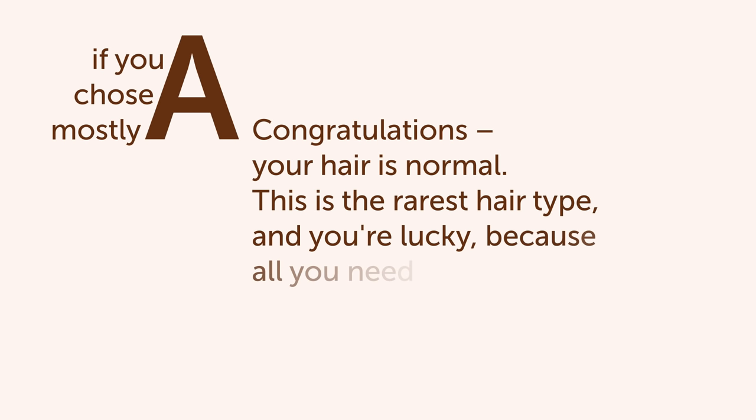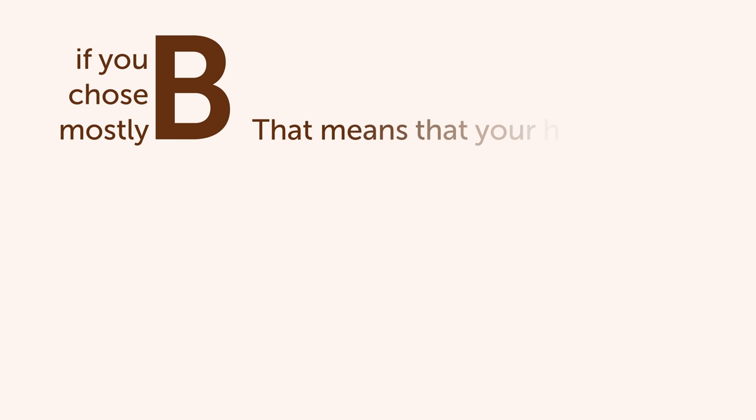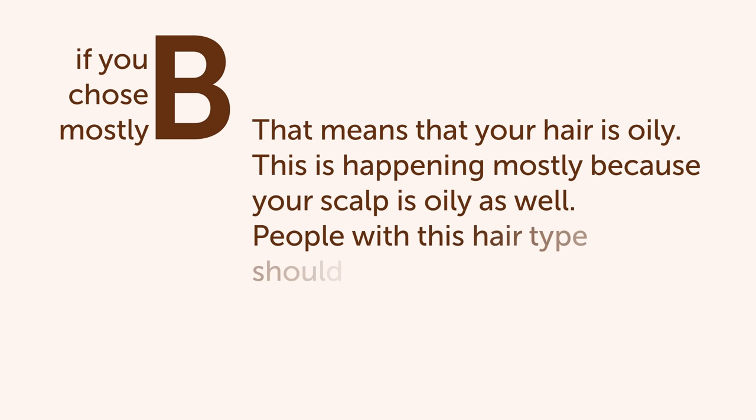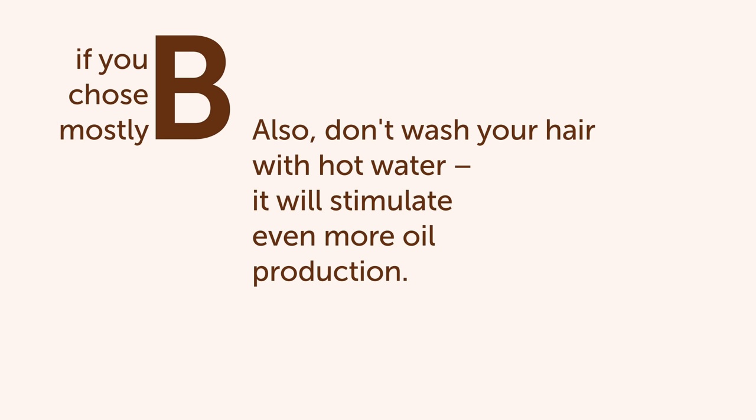Voila! We are done. If you chose mostly A answers, then congratulations — your hair is normal. This is the rarest hair type, and you're lucky, because all you need to do is simply wash your hair and protect it from the sun, and you won't face any hair issues. If you chose mostly B answers, that means your hair is oily. This is happening mostly because your scalp is oily as well. People with this hair type should avoid touching their hair and oil massages, as it will make the situation worse. Also, don't wash your hair with hot water — it will stimulate even more oil production.